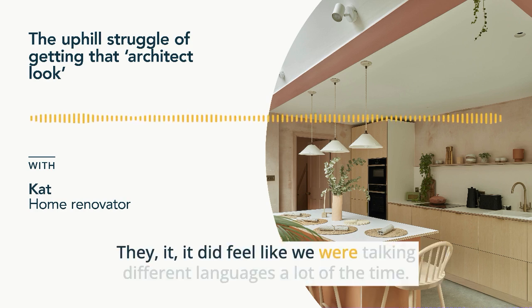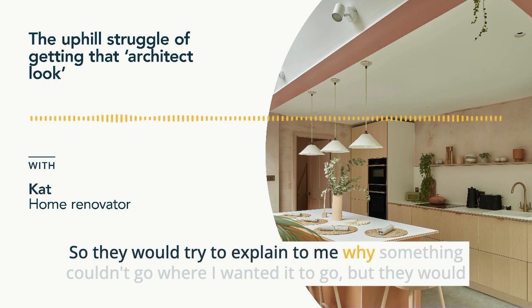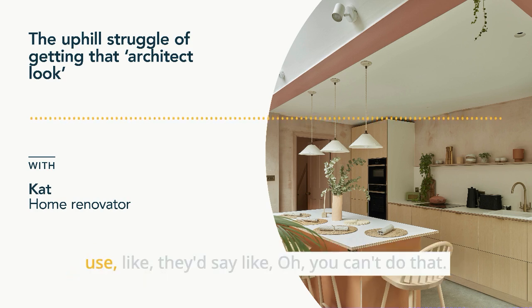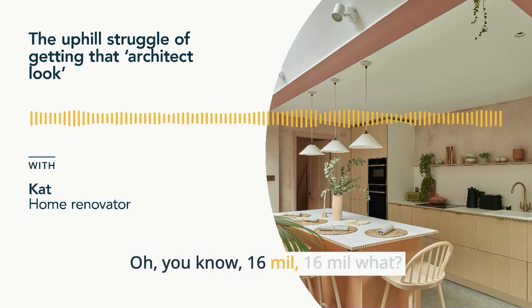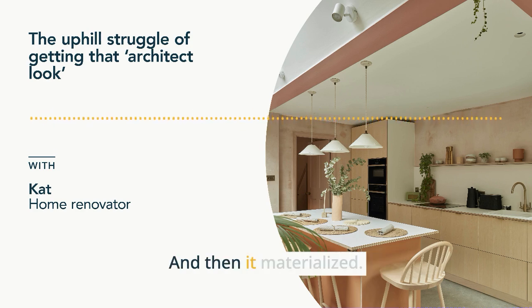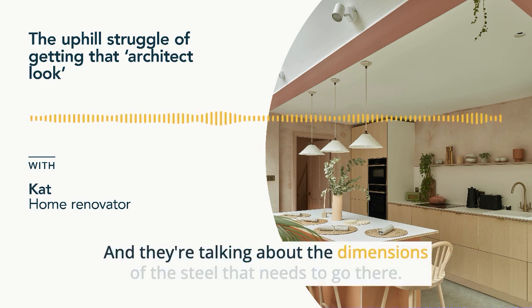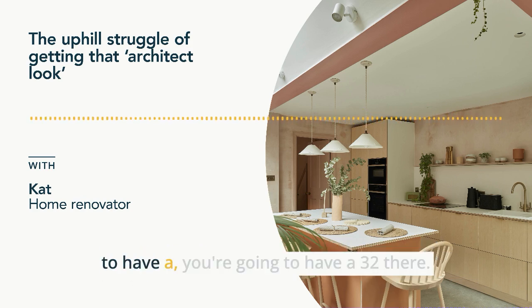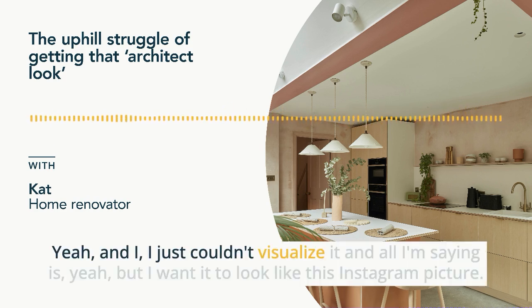It did feel like we were talking different languages a lot of the time. They would try to explain to me why something couldn't go where I wanted it to go using terms I didn't understand — like saying you can't do that because you need a 16, or a 16 by 16. I'd ask what's a 16, and eventually I'd realize they're talking about the dimensions of a steel or a timber. Instead of saying you're going to have a steel here, they'd say you're going to have a 32 there. I just couldn't visualize it. All I was saying was I want it to look like this Instagram picture.